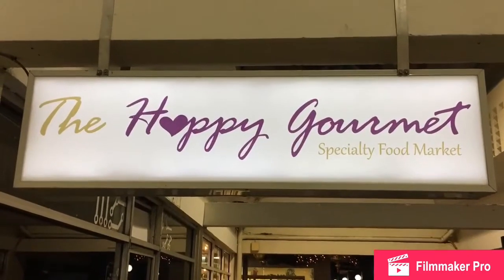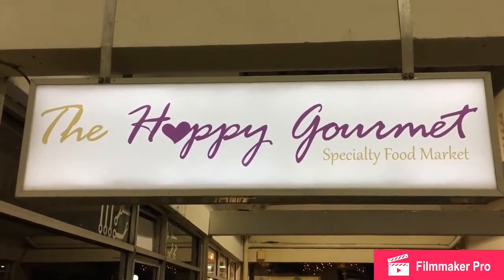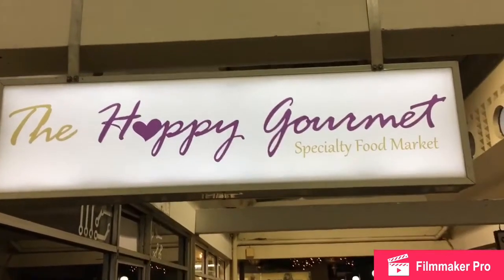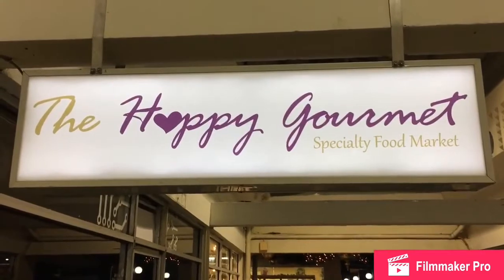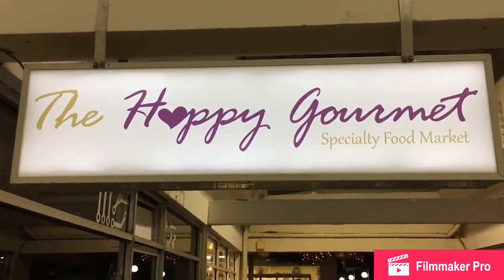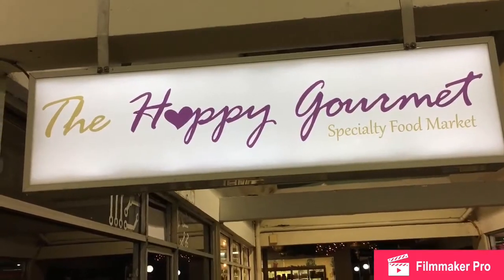So guys, I'm at the Happy Gourmet specialty food market. It's a gourmet gluten-free store. It's beautiful. The name gives it away because we really do feel happy in the store. You know, Happy Gourmet. I just want to show you guys from the outside what it looks like.